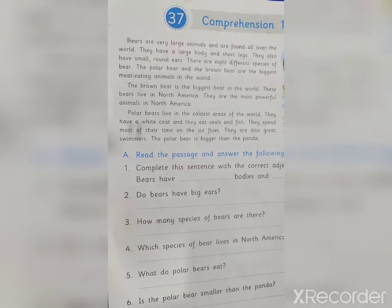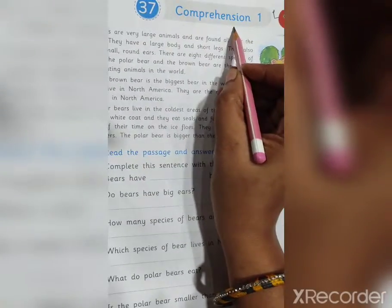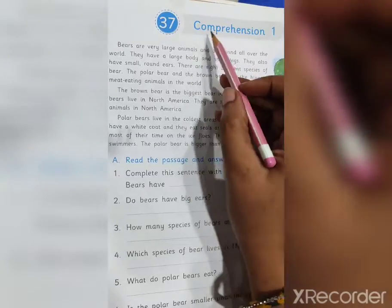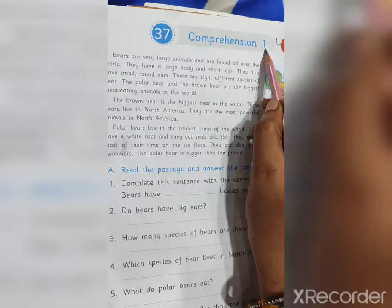Welcome back students in English class. Today let's start English grammar. The subject is English grammar and the topic is comprehension 1. This is your English grammar workbook, chapter 37, comprehension 1.